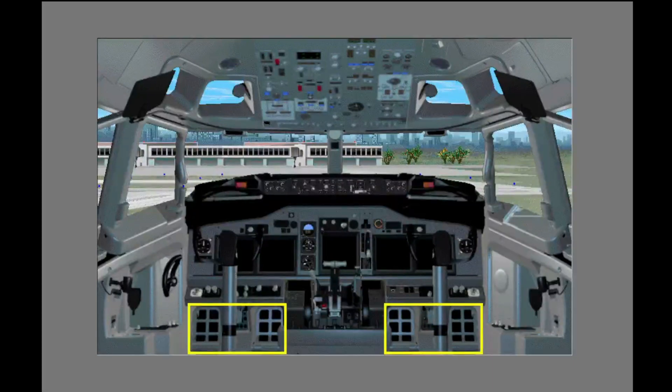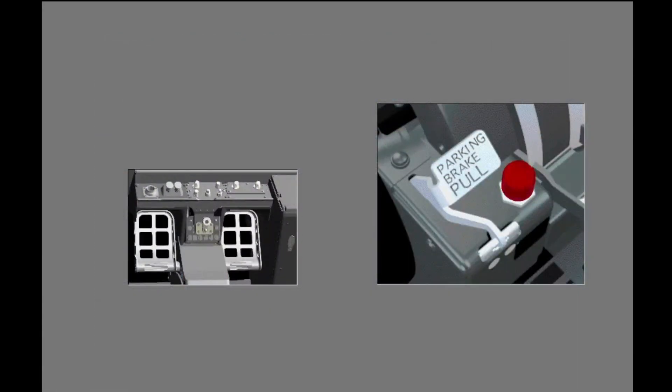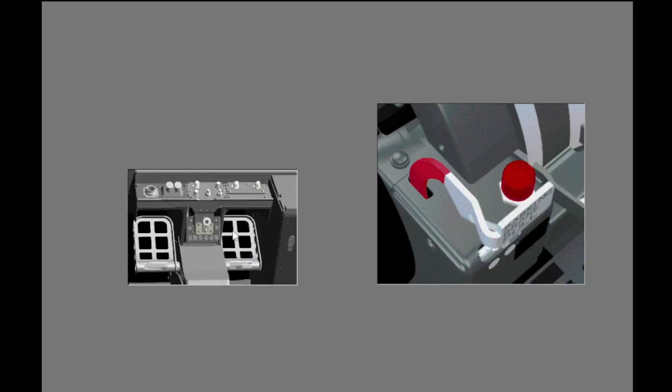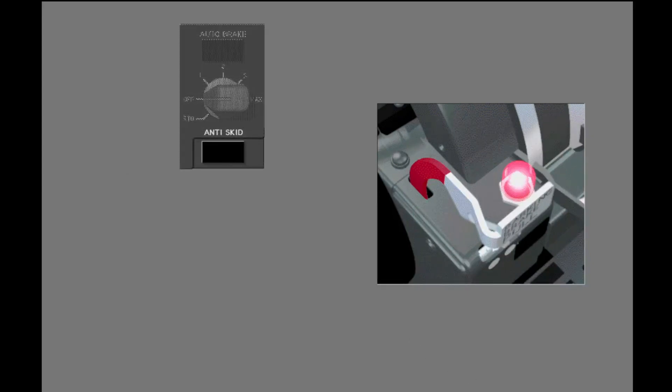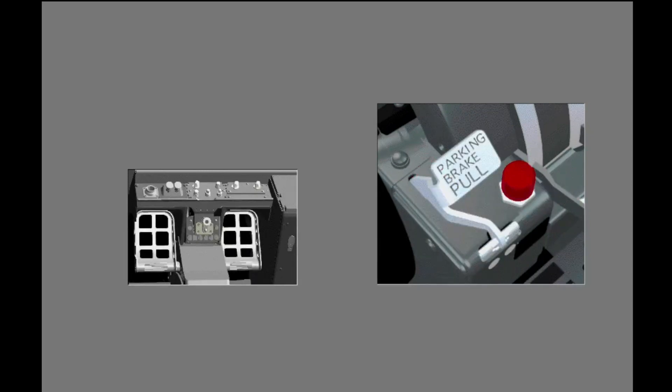You control the parking brake with the captain's or the first officer's brake pedals and the parking brake lever on the control stand. To set the parking brake, push and hold the brake pedals, then pull the parking brake lever until it locks in position, and release the brake pedals. The red parking brake warning light illuminates. The anti-skid system does not operate with the parking brake set. A fault in the parking brake system may cause the anti-skid inop light to illuminate. To release the parking brake, push and hold the brake pedals until the parking brake lever releases. The parking brake releases and the warning light extinguishes.